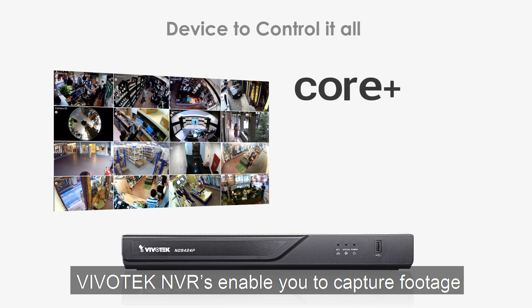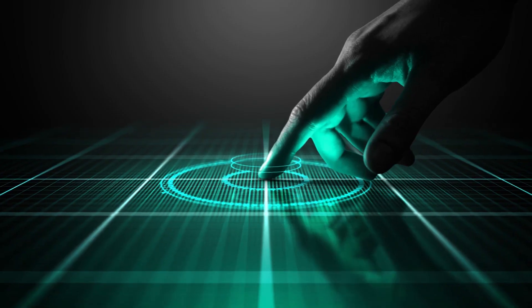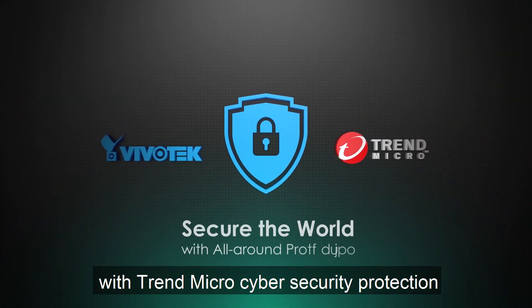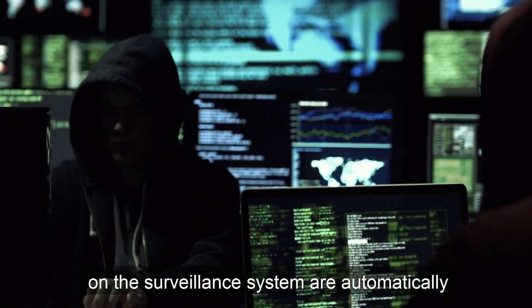Vivotech NVRs enable you to capture footage and monitor those cameras from a single device. Even Vivotech security products are secure with Trend Micro cybersecurity protection — suspicious network events and attacks on the surveillance system are automatically detected and prevented.